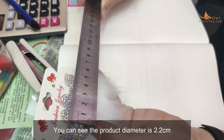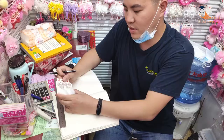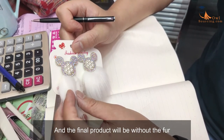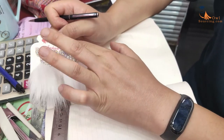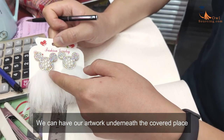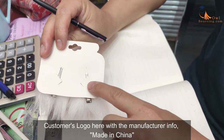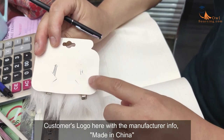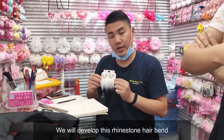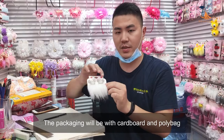The product diameter is 2.2 cm. The product will come with a cardboard design and the final product will be without the fur. The cardboard size will be like this and we can have our artwork underneath the characters. We will also put the customer's logo here with the manufacturing information — made in China. We will develop a series of this stone hair clip. The packaging will be cardboard with a poly bag.